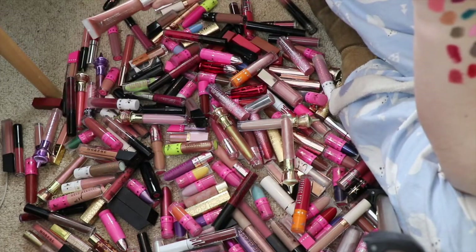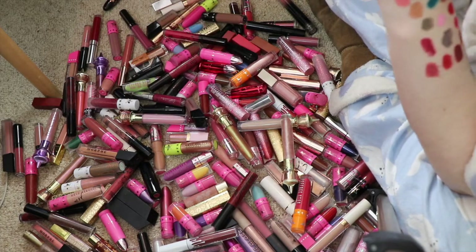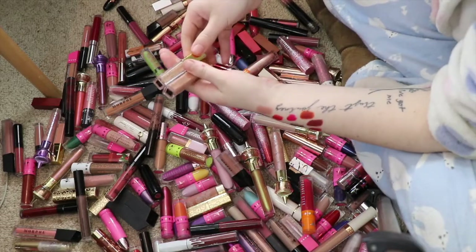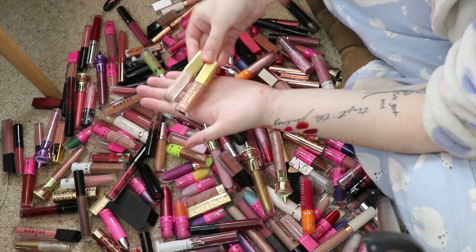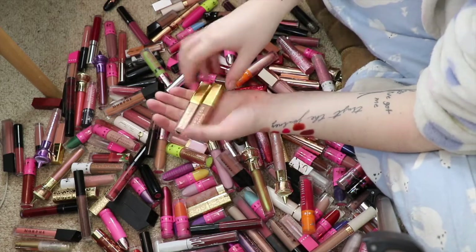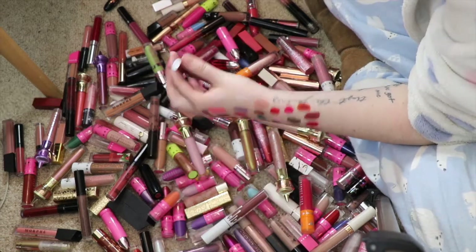This is the Colourpop So Juicy Plumping Gloss in Beachwood — I love this so much, it's like my favorite, so I will be holding on to that. Here are two more of the Napoleon Perdis glosses — they're so pretty but I just don't reach for them. There's no point — look at how many lipsticks I have. I will be decluttering those as well.